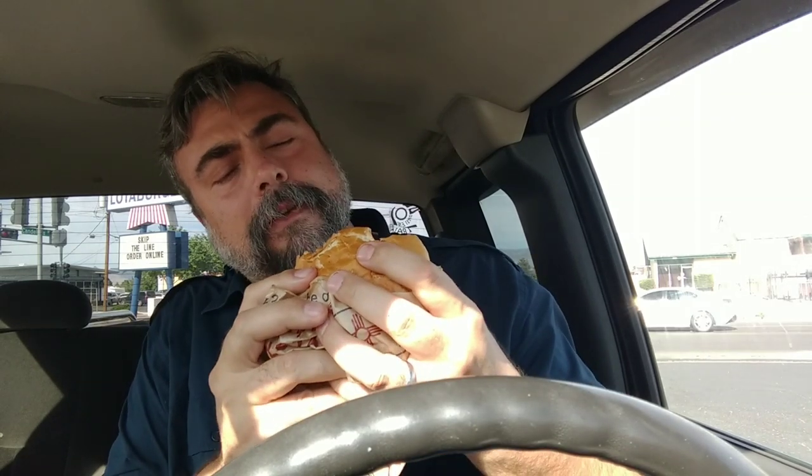The fries are okay — okay plus — but nothing remarkable. This burger though is definitely something remarkable. Pickles, a bunch of shredded lettuce, and tomatoes. It just makes sense to me now that I see it: they put the veggies on the bottom, and that works.